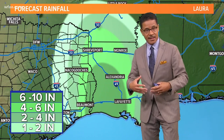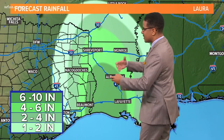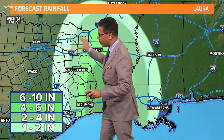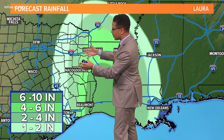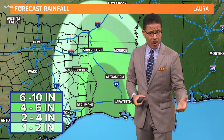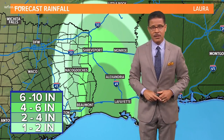The rainfall forecast as it stands — this will likely shift as well depending on the exact track — but 6 to 10 inches of rain is possible in some areas closer to that center of circulation. Here across the Metroplex, most of North Texas will be on the backside of that, so rain and thunderstorms will be more scattered for us. Closer to the center of that track, heavier rain in our far eastern counties, but we will definitely have some showers and storms to deal with beginning tomorrow going into Thursday.